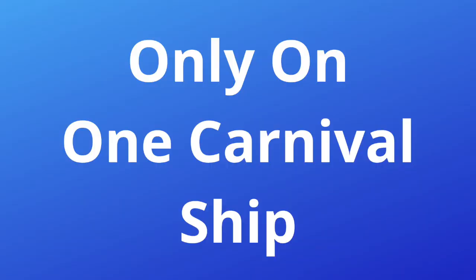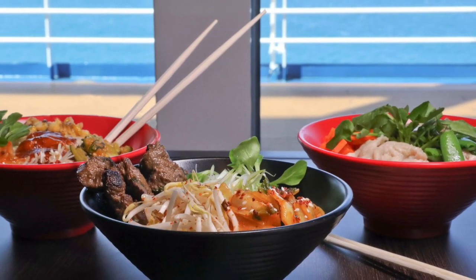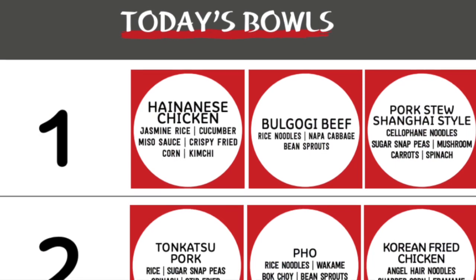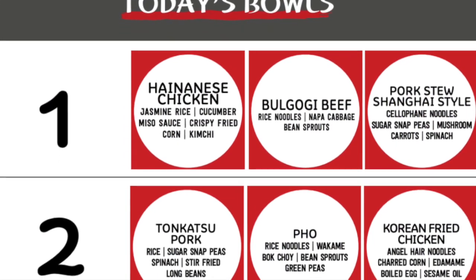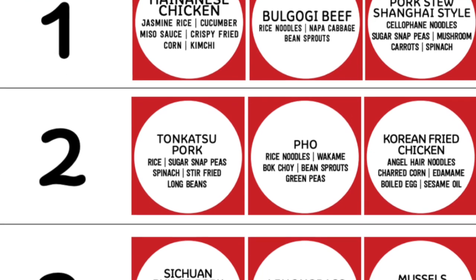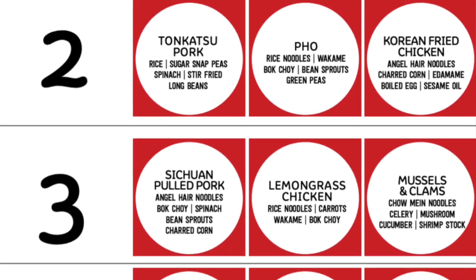If you're lucky enough to be on Carnival Sunrise, you've got Lucky Bowl — another complimentary spot featuring daily bowls like the bulgogi beef and the pho. Carnival Sunrise is currently the only ship with Lucky Bowl, so if you're booking that ship, don't miss it.